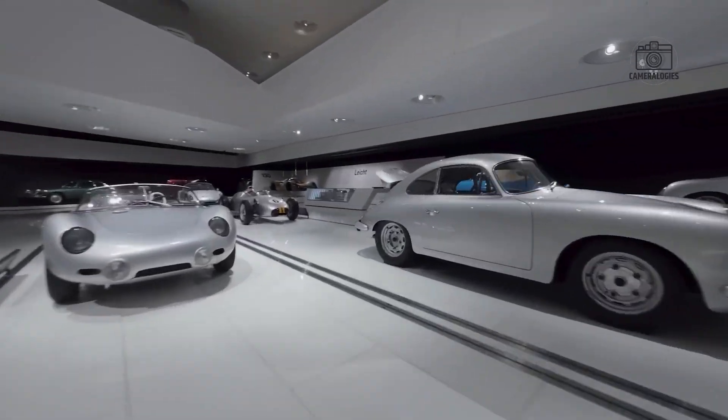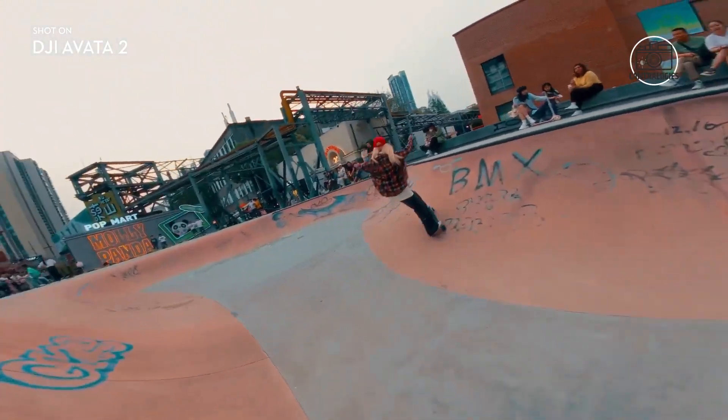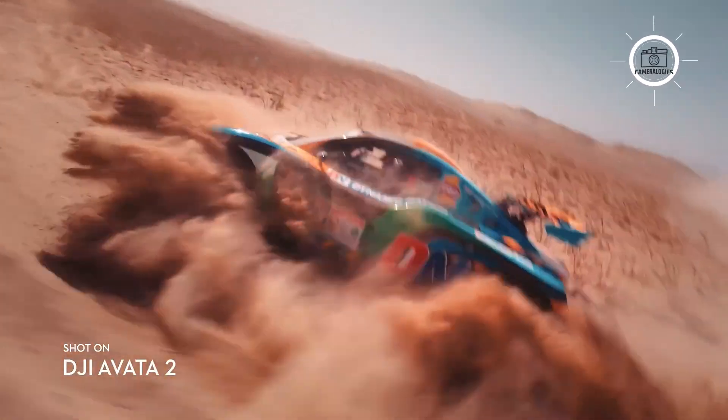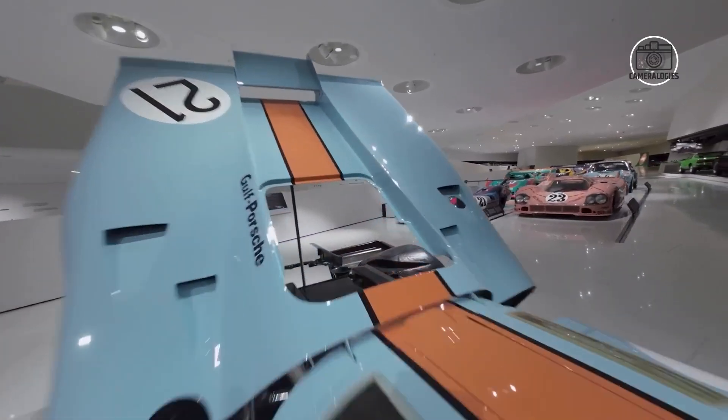The buzz surrounding DJI's next FPV drone has reached a new level, with discussions across drone forums, leaked channels, and social media groups pointing toward two possible directions: an Avata 3 or what many are now calling the Avata 360.